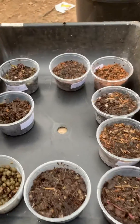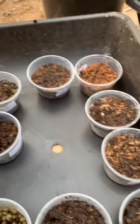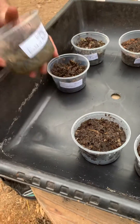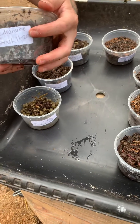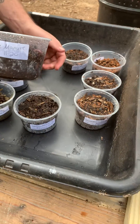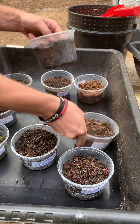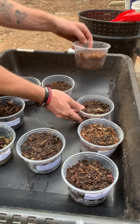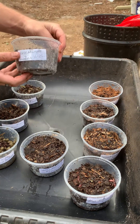Our first cup has rabbit and gin trash. The second one has just gin trash only. Our third one has rabbit manure only. The fourth one has horse manure and gin trash. Then we have just horse manure. Then we have sawdust and gin trash. Then we have sawdust, gin trash, and horse manure. And we have just sawdust. And we have horse manure and sawdust.